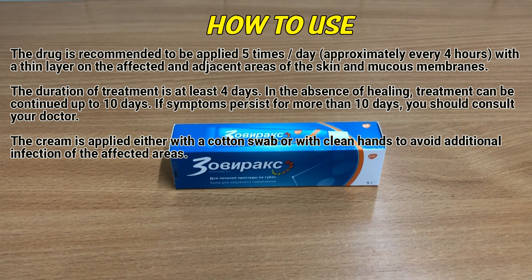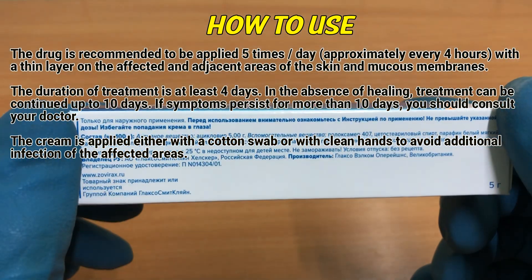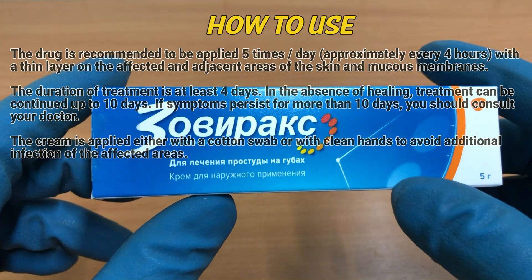The duration of treatment is at least 4 days. In the absence of healing, treatment can be continued up to 10 days. If symptoms persist for more than 10 days, you should consult a doctor. The cream is applied using a swab, cotton swab, or washed hands to avoid additional infection of the affected areas.